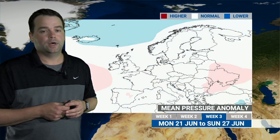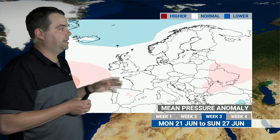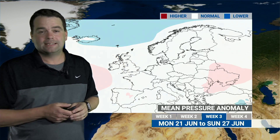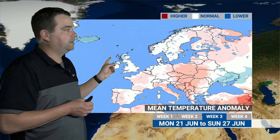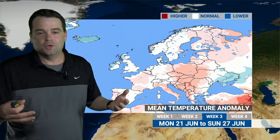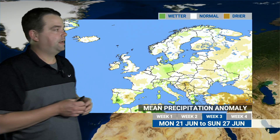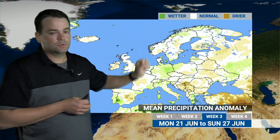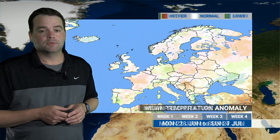Looking at the pressure anomaly for week three, the 21st to the 27th of June, there's not much to highlight — some higher than average pressure to our west, lower pressure over Iceland, and a more northwesterly feed to the air. This will lead to temperatures near average for the British Isles, slightly below average across north and western areas with that northwesterly drift. We're losing that warmer signal and returning to near or slightly drier than average conditions for many, with most weather systems continuing to track across north and western parts of Britain.